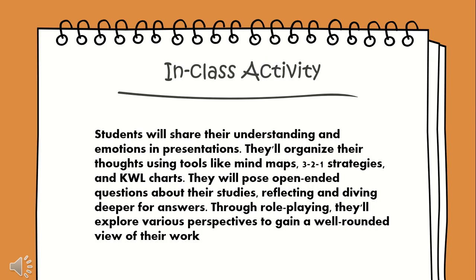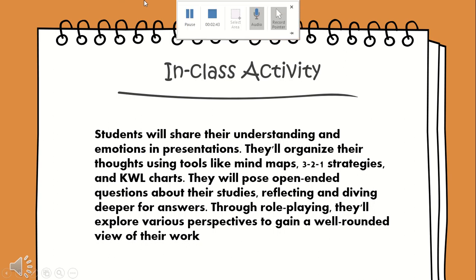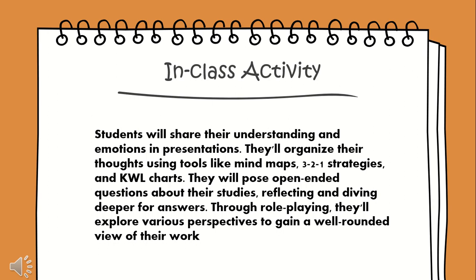The strategies that will be used in class activities: students will share their understanding and emotions in presentations. They will organize their thoughts using tools like mind maps, 3-to-1 strategies, and KWL charts. They will pose open-ended questions about their studies, reflecting and diving deeper for answers. Through role-playing, they will explore various perspectives to gain a well-rounded view of their work.